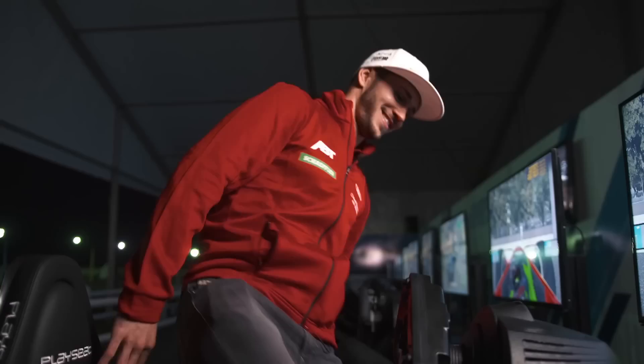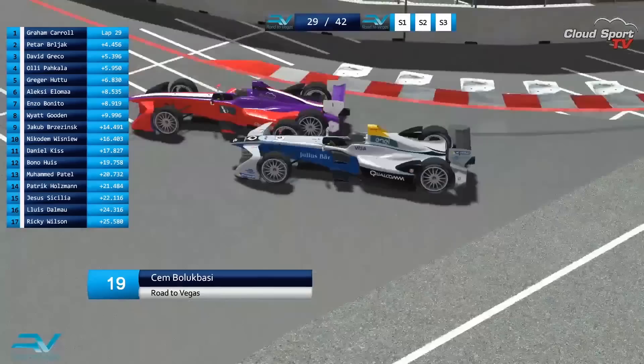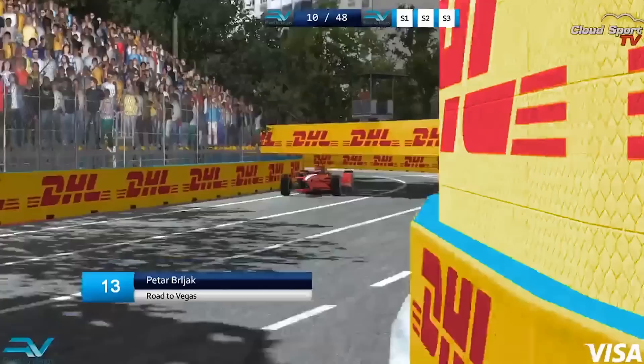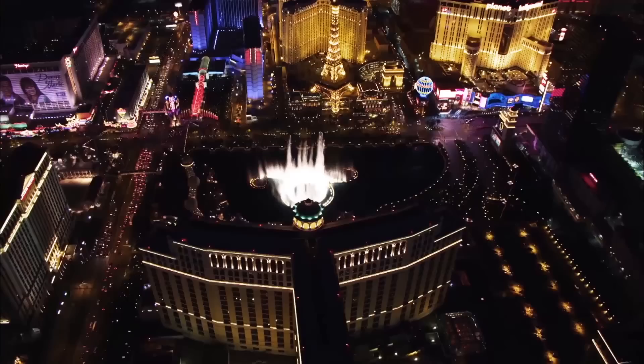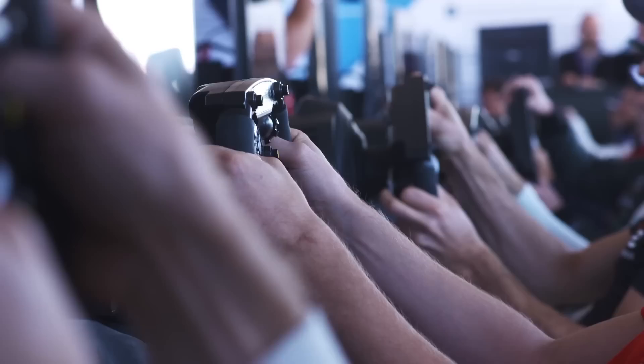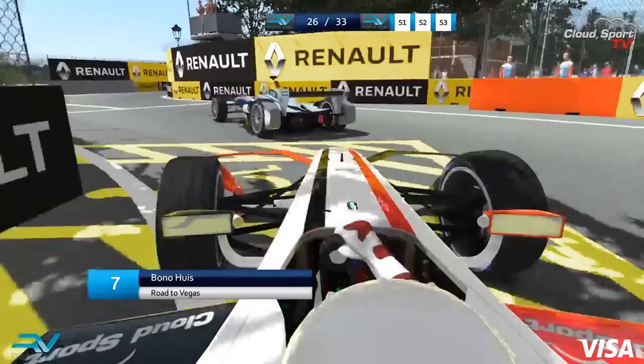But before that, January sees the Visa Vegas E-Race — the climax to a major event which has seen fans from around the world compete for the chance to take on the real FE drivers. The online series had gamers tackle four virtual FE circuits, with the top ten qualifying for the finale in the entertainment capital of the world. At stake: a share of one million dollars — the biggest prize pool in e-sports racing history. All 20 FE drivers will test their skills against the qualifiers on a specially designed track incorporating the famous Las Vegas Strip. Those ten finalists were decided after the last race on the London circuit, and the qualifiers come from six different countries.